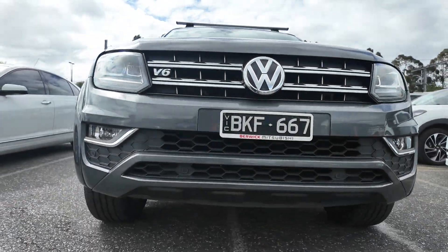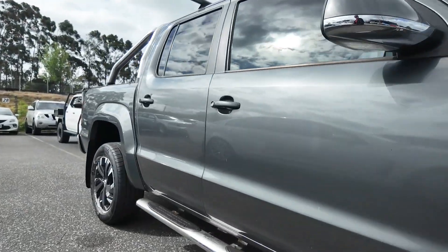The TDI 580 engine provides robust power and torque, making it perfect for towing, off-roading and daily driving.